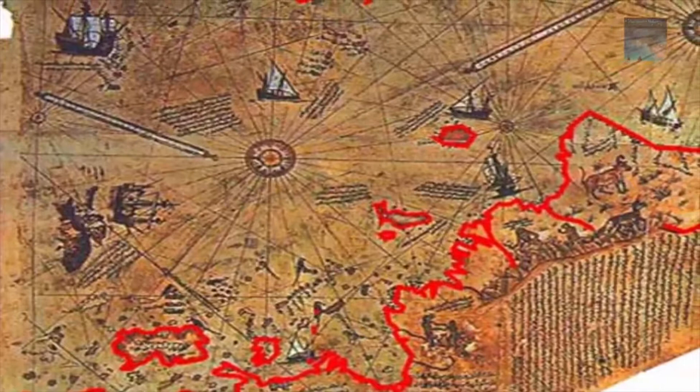The Piri Reis map is one of several Portolanos which appears to have a geometric basis of unknown provenance. It has several interesting features which deserve investigation. The legend on the map itself revealed that it was a section of a world map composed from more than 20 source maps drawn in the time of Alexander the Great. A connection existed between this map and several other ancient Portolanos, some of which include the outline of the Antarctic continent.